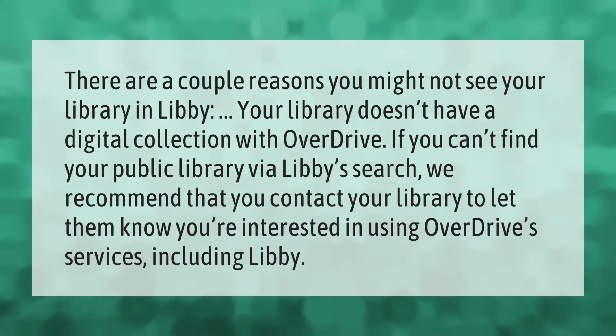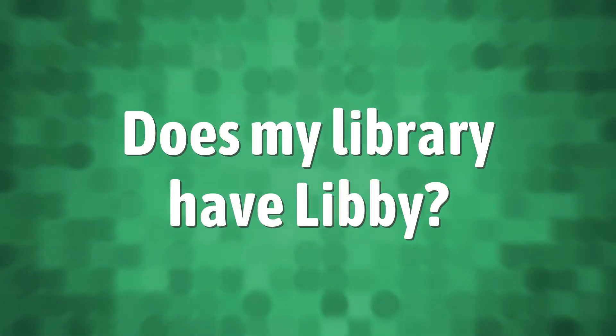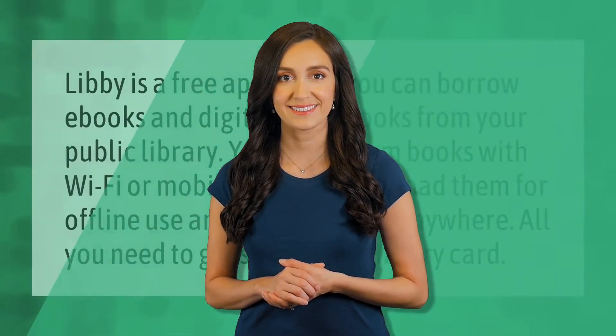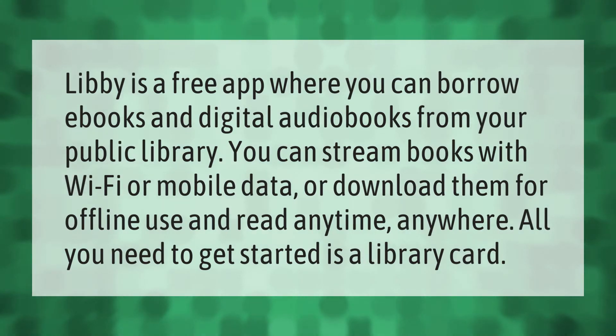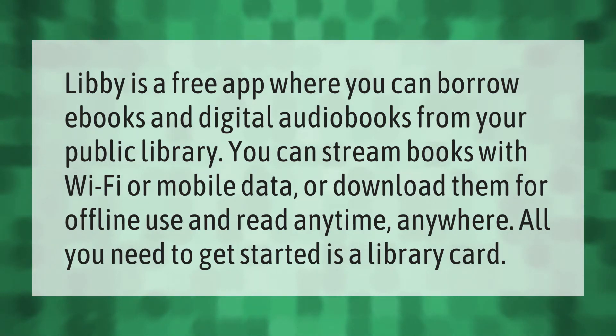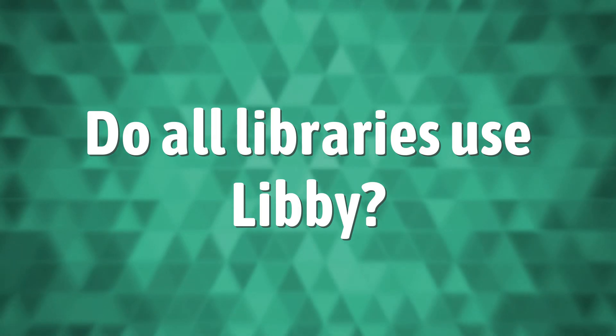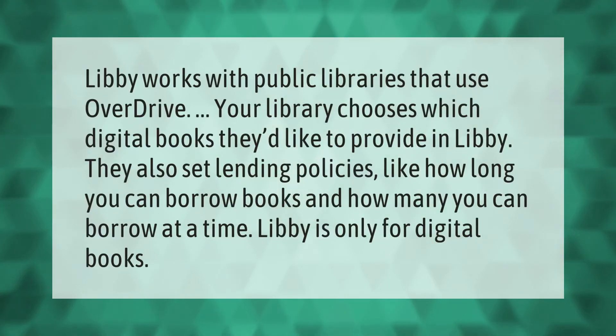Libby is a library app where you can borrow ebooks and digital audiobooks from your public library. You can stream books with Wi-Fi or mobile data, or download them for offline use and read anytime, anywhere. All you need to get started is a library card.